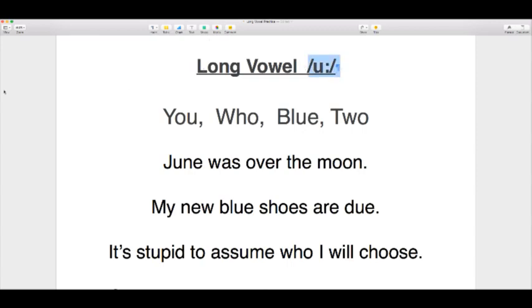The next long vowel is 'OO' — nice rounded lips, 'ooh.' We don't want too much tapering or a changing vowel, just 'ooh.' This is present in words such as 'you,' 'who,' 'blue' the colour, and 'two.' Example sentence: 'Why are you too blue?' Sometimes we use the word 'blue' to mean a sad mood — if you're feeling sad, you're feeling blue.